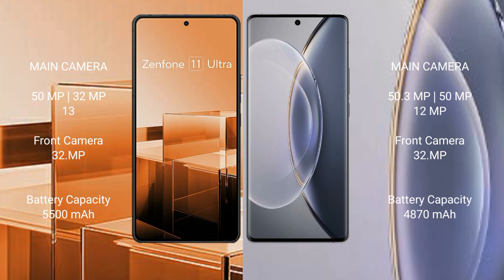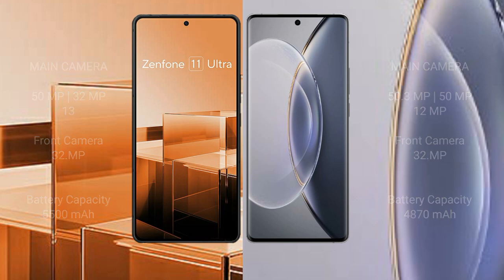Asus Zenfone 11 Ultra 5500mmxl with 65W fast charging support. Vivo X90 Pro 4870mmxl with 120W fast charging support.